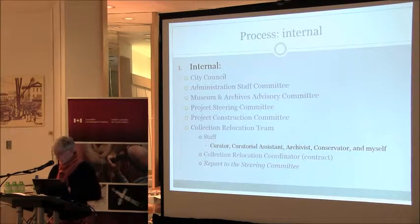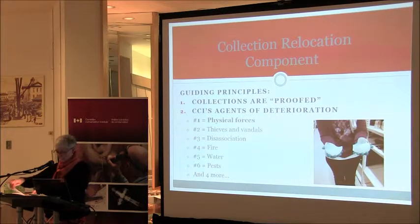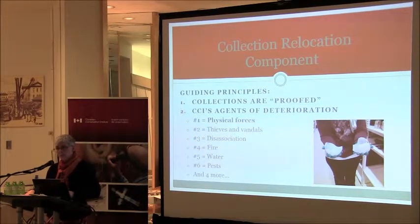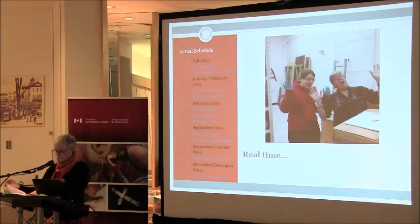The added layer was also maintaining business as usual with regular ongoing operations. The guiding principles for the collection relocation component were: first, that our collections are proofed — they've been around a long time and in much more adverse conditions than where they currently were. And second, CCI's agents of deterioration: the number one risk was physical forces.